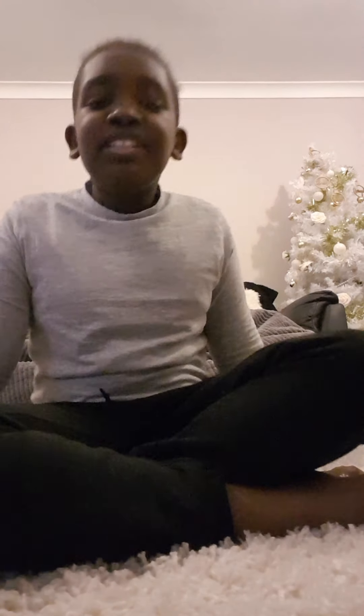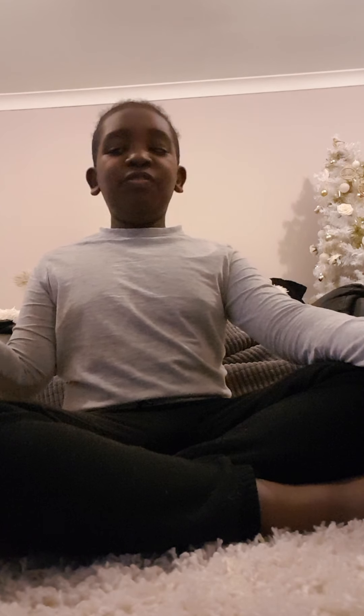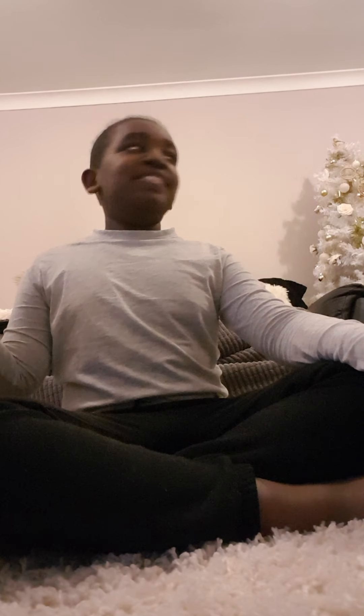Hi guys, back on our video. Happy New Year and Merry Christmas! Hope you had a great Christmas and New Year's and saw lots of your family. This video is about what I got for Christmas, so the first thing is I got this...